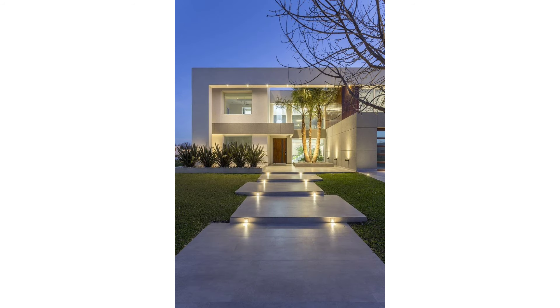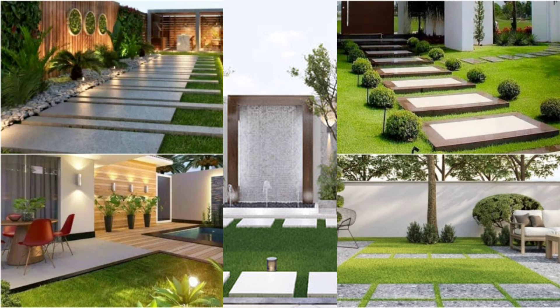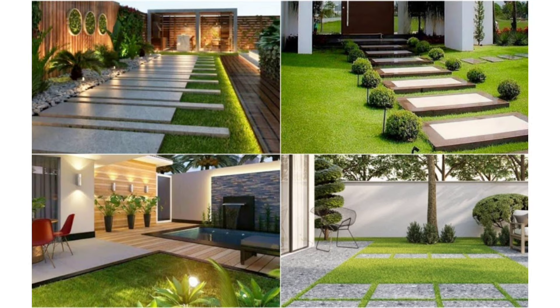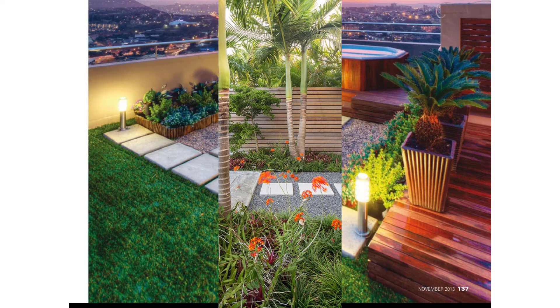Diners Pergola: If you own a hotel or restaurant and are thinking of spicing up your outdoor dining area, the Diners Pergola is one design to seriously consider. Its canopy allows customers to enjoy their meals without having to worry about too much sunlight or sudden rain. Include hanging plants and string lights and the only thing lacking is a good musical band to really add to the dining experience.